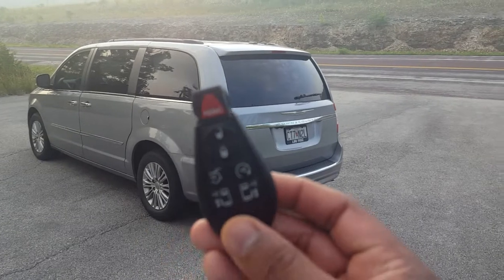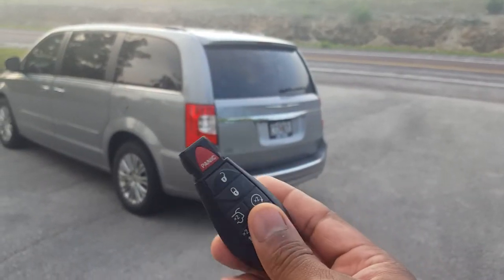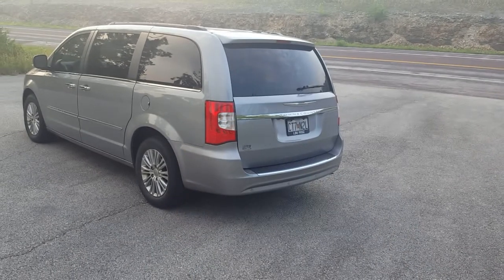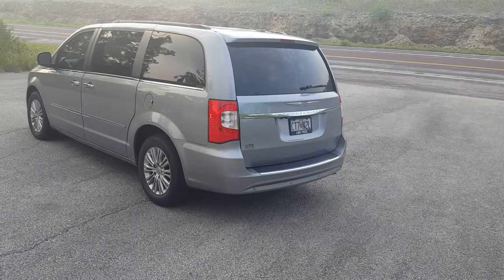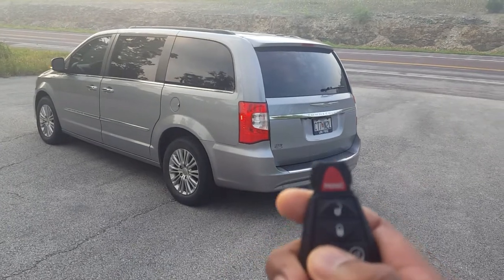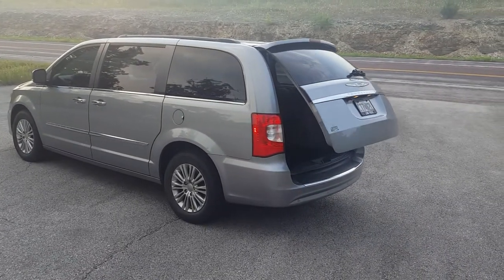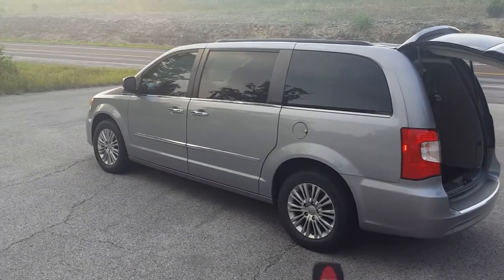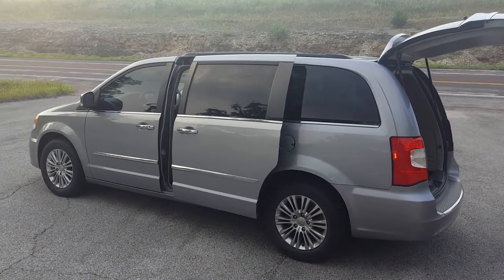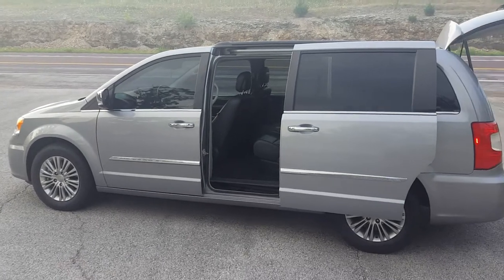You get the standard Chrysler Dodge key fob. It does have remote start — you do a double press on this button here, it beeps twice, then the car starts right up. You also get an automatic liftgate — hit that button twice and everything pops open. And you get automatic doors on both sides. Give that a double press and this is where it comes in handy for the kids because everything just opens up by itself.